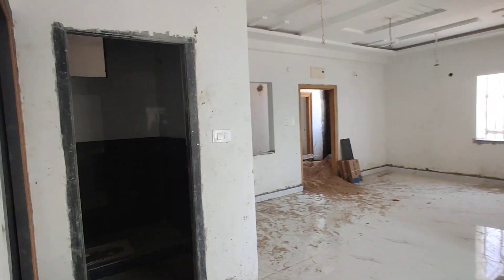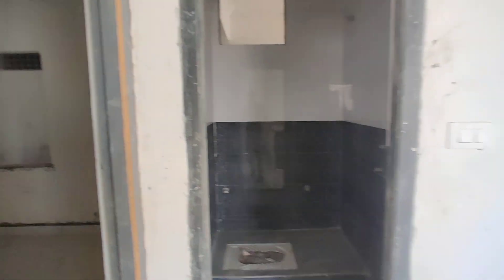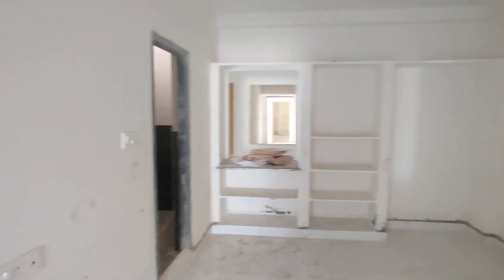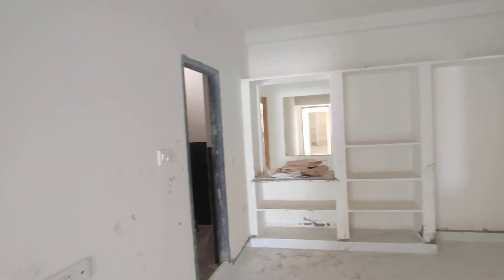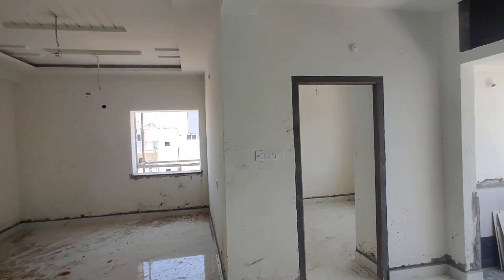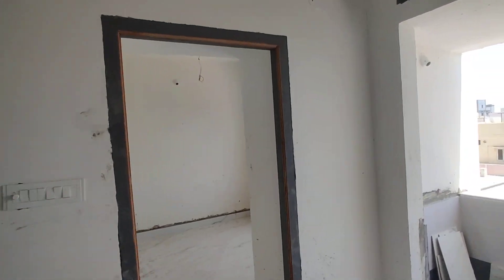This is a common washroom. This is a bedroom with an attached washroom. This is a children's bedroom.